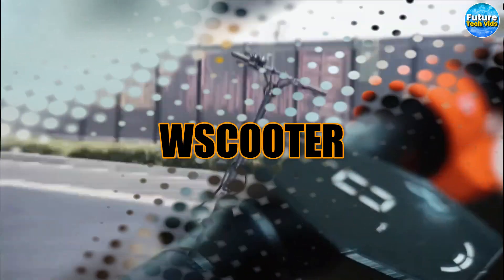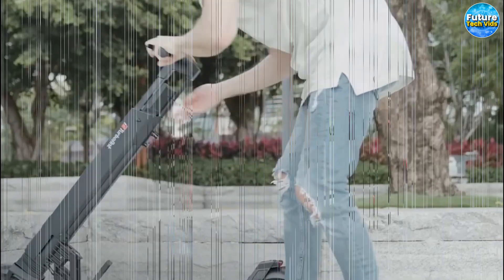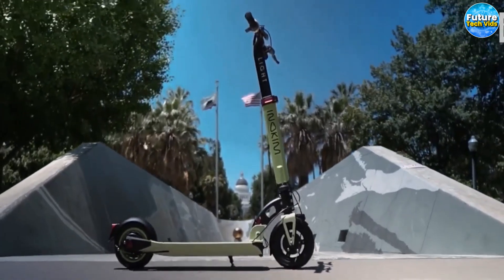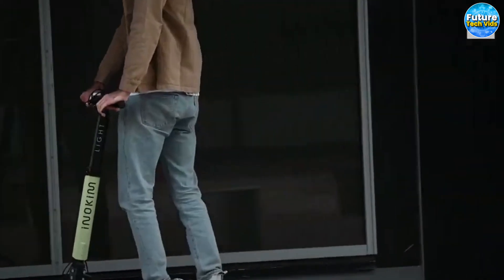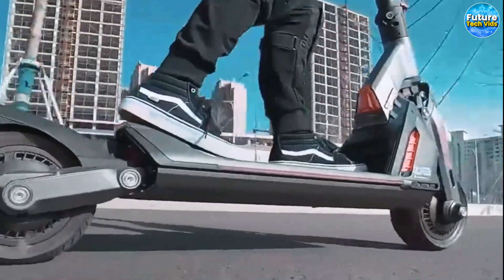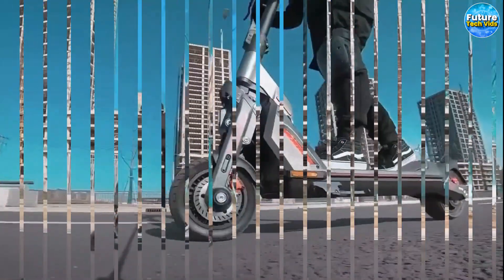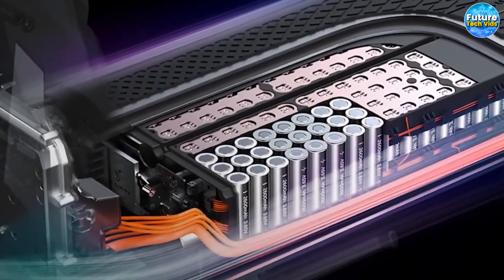W Scooter. Have you ever pondered the freedom of going anywhere you desire without fretting over parking? Well, with this remarkable scooter, that dream becomes a reality. Even if you find yourself on one of the sleekest vehicles or bicycles, no need to worry about finding a spot to park — the W Scooter comes to the rescue. Prepare to witness a robotic transformation like no other. A simple fold and the W Scooter magically collapses, taking up minimal space. This marvel of design and engineering can even be effortlessly worn around your waist like a belt.